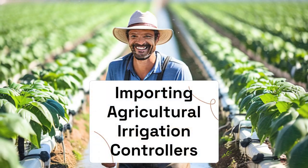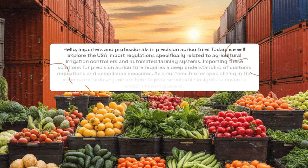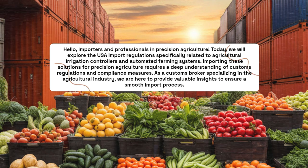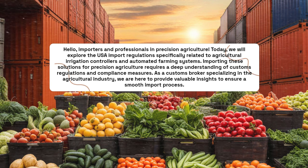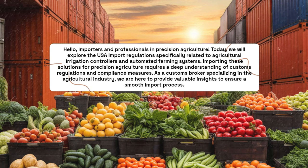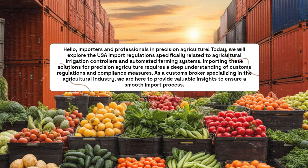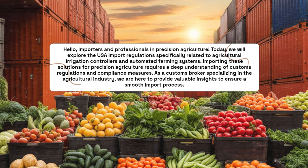Importing Agricultural Irrigation Controllers. Hello, importers and professionals in precision agriculture. Today, we will explore the USA import regulations specifically related to agricultural irrigation controllers and automated farming systems. Importing these solutions for precision agriculture requires a deep understanding of customs regulations and compliance measures. As a customs broker specializing in the agricultural industry, we are here to provide valuable insights to ensure a smooth import process.